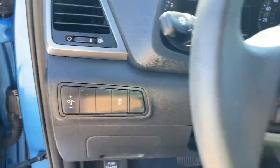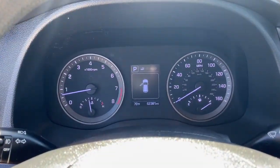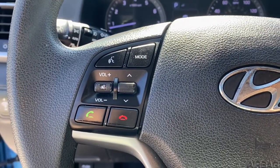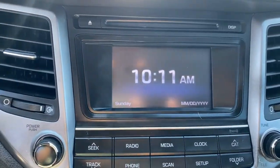Keyless entry, backup camera, heated mirrors, satellite radio, steering wheel audio controls, Bluetooth connection, aluminum wheels, rear spoiler, stability control, pass-through rear seat.